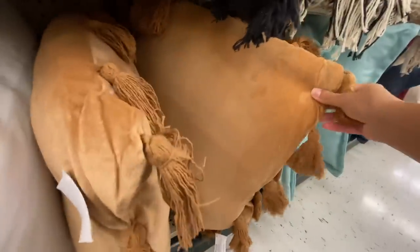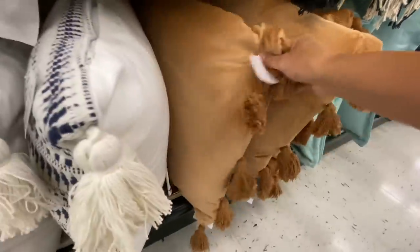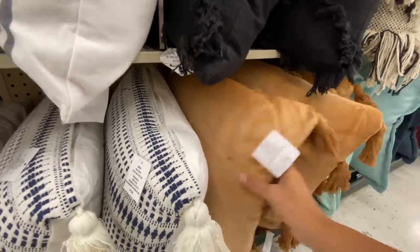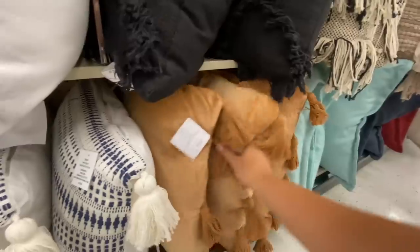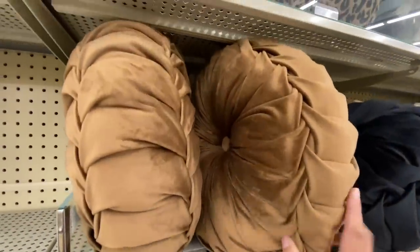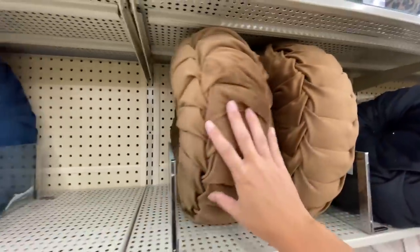I thought the color of these pillows would be absolutely beautiful for fall. I think that's kind of the direction I want to go — rusty oranges, golds, and maybe even some mossy greens for fall. Let me know down in the comments below what you guys have planned.